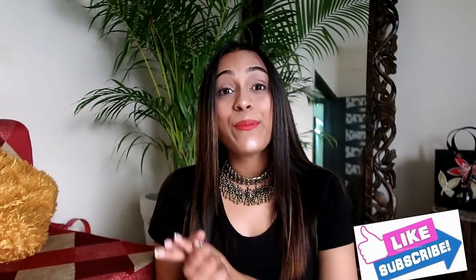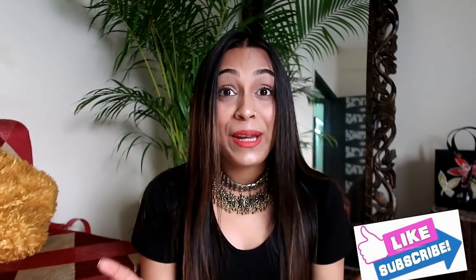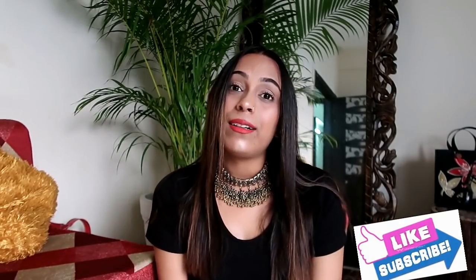If you liked the video, please like, share, and subscribe to my channel. Don't forget to hit the subscribe button. Without further ado, let's quickly jump into the video.